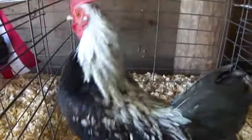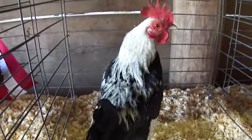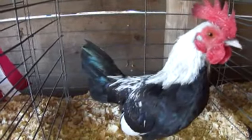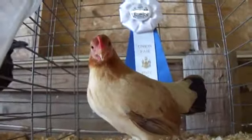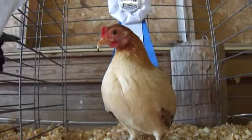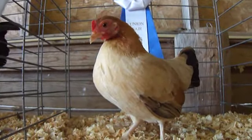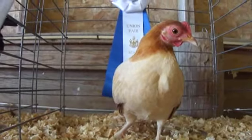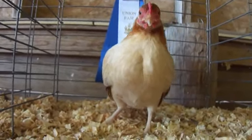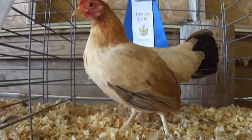How are you? There you go. Chicken galore. And you — how are you? Oh, it's pretty. I hope you've got a special ribbon. Enjoy my bringing these to you. Bye-bye now. See you. Thank you.